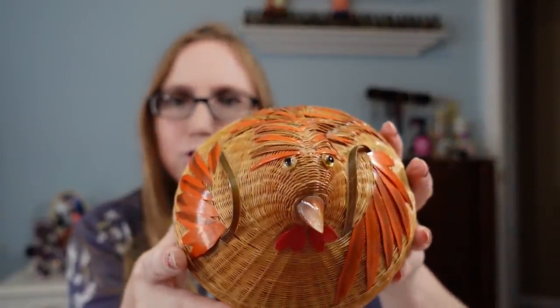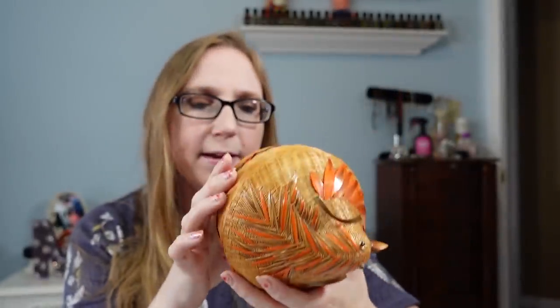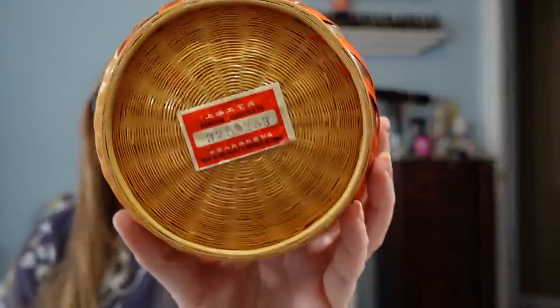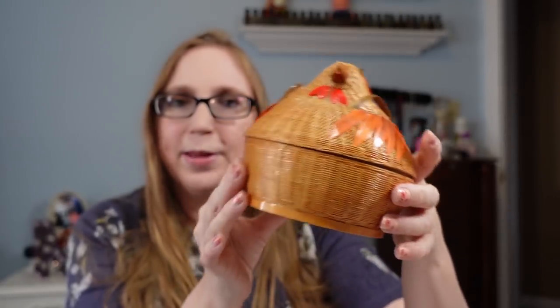I picked up this straw hen basket — I just kind of fell in love with it. It's really cute and it's made by a company called Shanghai Handicrafts. I have an owl made the same way by the same company that still hasn't sold yet — I do have the price a little high — but a lot of stuff made by this brand is priced high. It's really nicely made and obviously vintage. I paid a dollar for this and have it listed as a buy it now for $19.99. It's just like a lidded bowl.